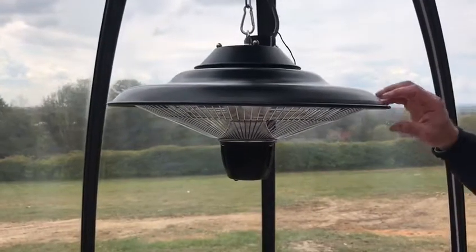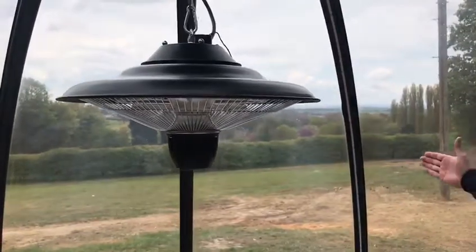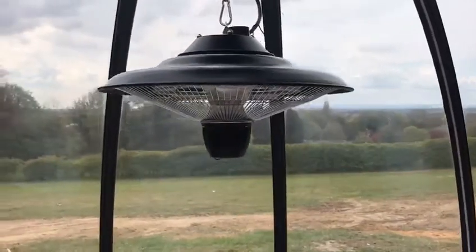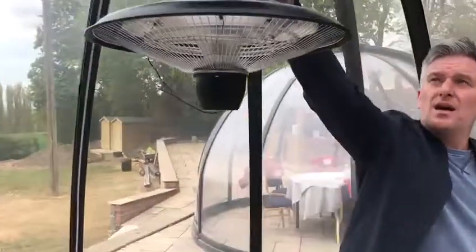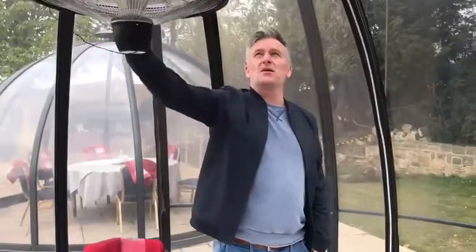Each dome comes with festoon lights and a heater — it's an additional spend, but it just takes the chill out of there. Come 8 o'clock at night, you're going to want to have that on. The chain link is available in various different lengths. We've chosen this particular length, but you can have it much lower. For me, that's a perfect setting.